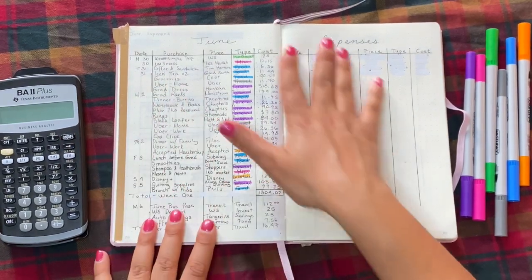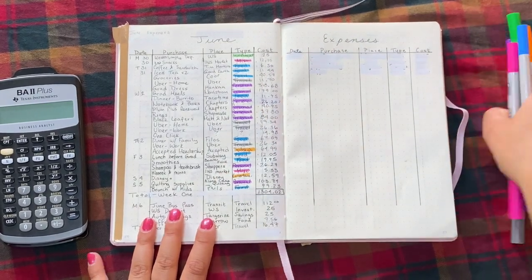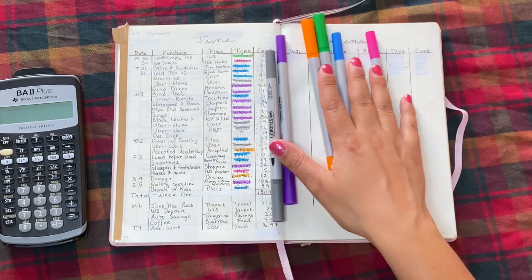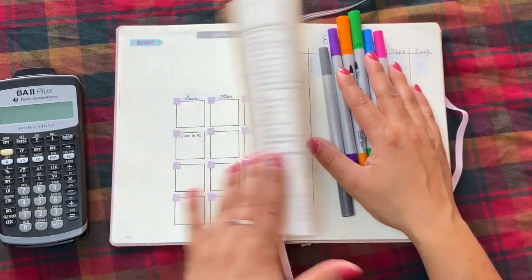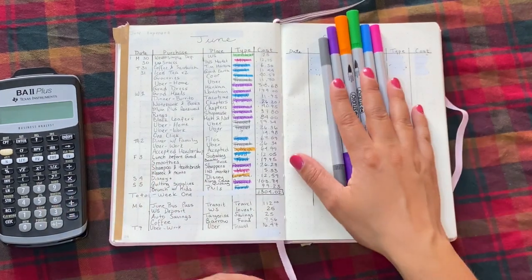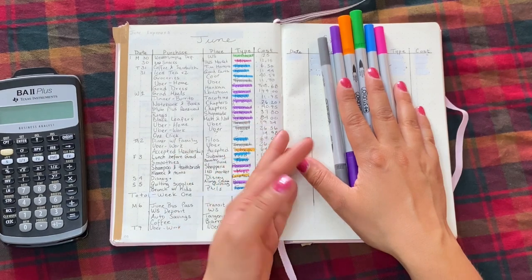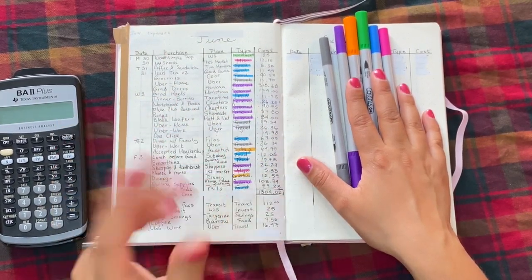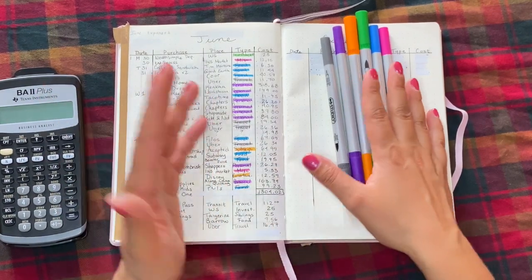If you're wondering what this tracker is — you can see I had to wipe some stuff out — but this is my bullet journal. This is where I do all of my planning for the month. It's still a work in progress. I like to work on my bullet journal throughout the month in terms of decoration, but I have a few things that I put in every single month. So if you're interested in learning more about my bullet journal, let me know. I'd be happy to make a video.